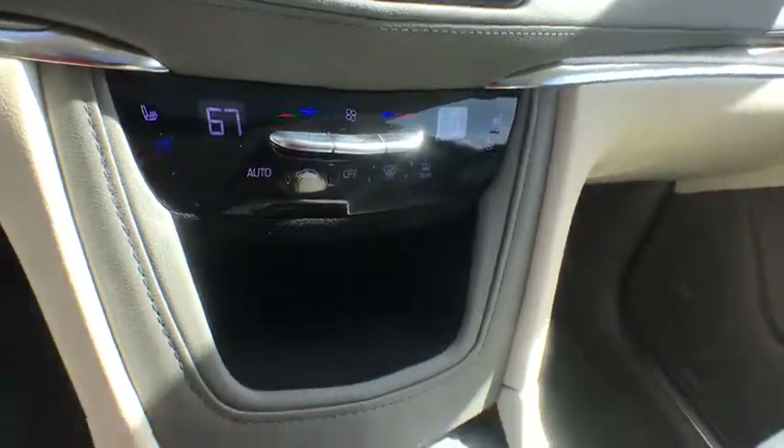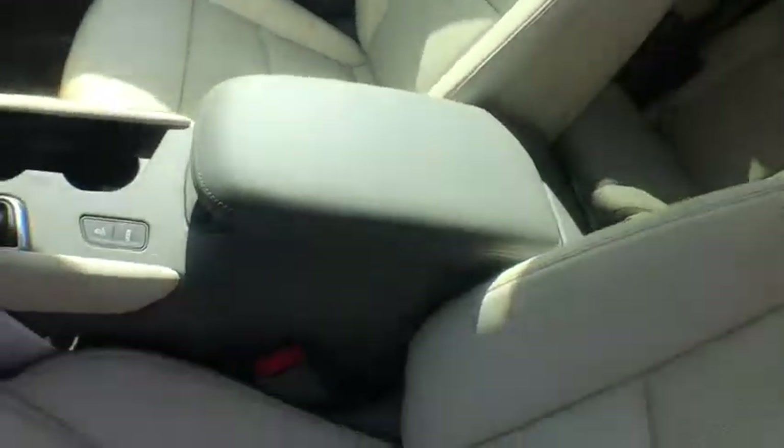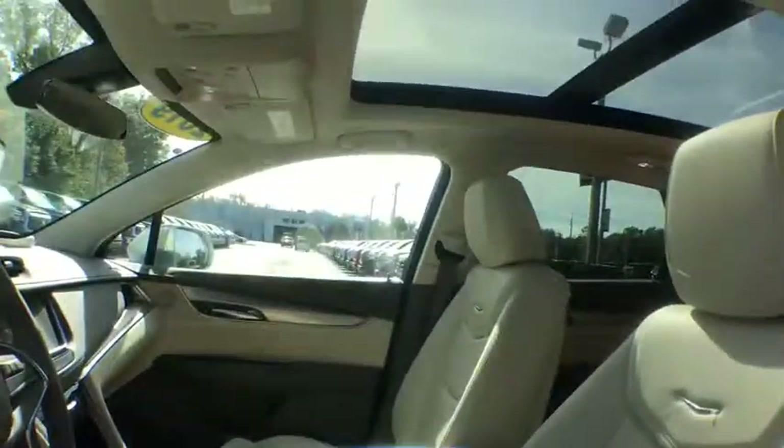Universal garage door opener, center armrest, rear window defroster, compass, electronic stability control, heated front seats, power windows, driver and front passenger heated seats, trip computer, heated steering wheel, tachometer.